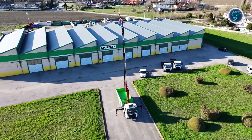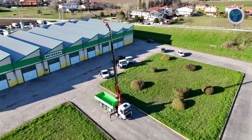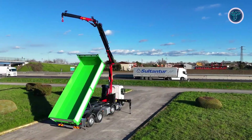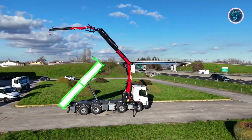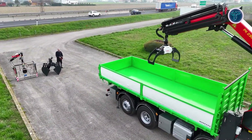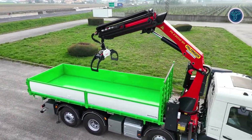Together, these systems create a reliable, efficient, and highly functional solution for construction, logistics, and industrial use. The Palfinger PK 23002 SH setup stands as a prime example of advanced engineering and smart truck-mounted versatility.